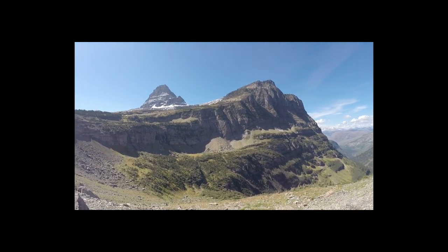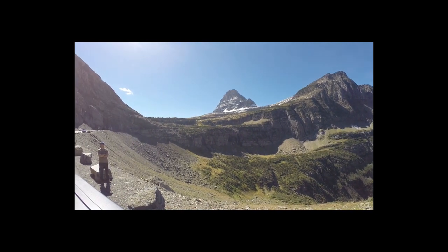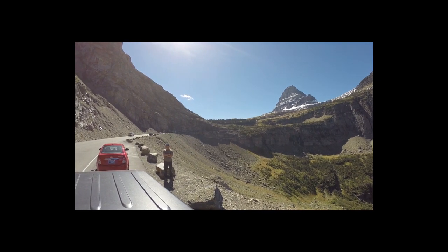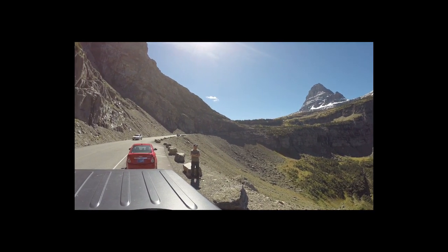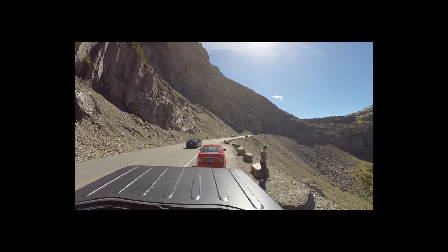We're going to be going down this side now — this will be the west side of the pass. A little bit different. On the summit, I guess. So now we're going to be looking at it going west. We've looked at it going east, so now we're going to be looking at it going west.